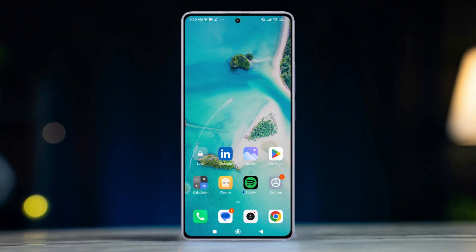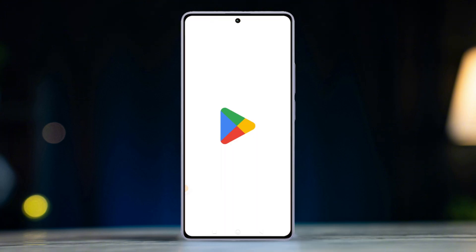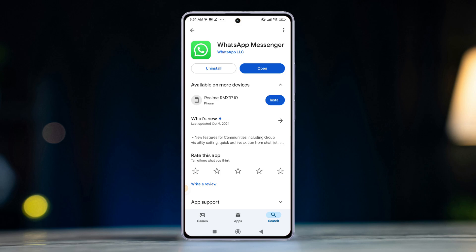Solution 3: Restart your device. Give your phone a force restart — a simple restart can often fix temporary glitches. Solution 4: Update the WhatsApp app. Go to the Play Store and search for WhatsApp, then check if there is any available update.